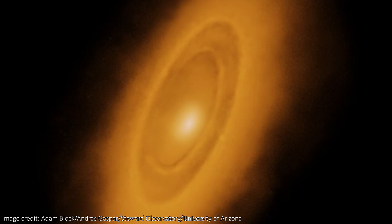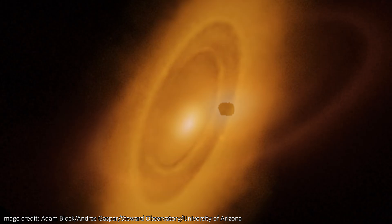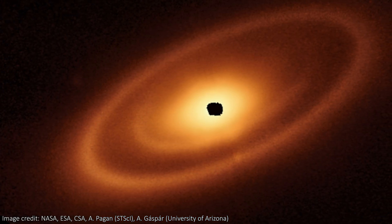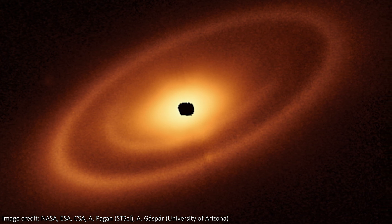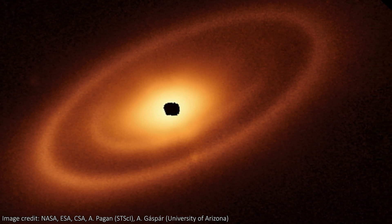It turns out that the star known as Fomalhaut has three nested belts that extend out over 23 billion kilometers from the star itself. That's 150 times larger than the Earth-Sun distance, and the largest outermost belt is about twice as large as the Kuiper belt around the Sun.